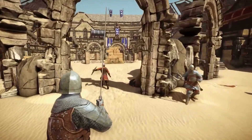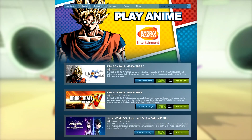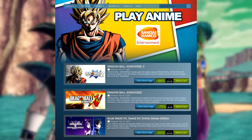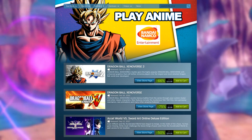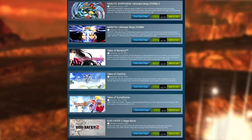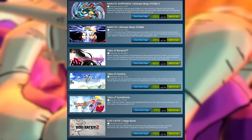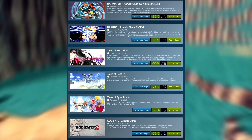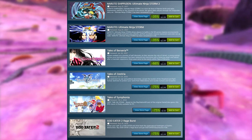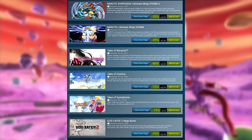Steam is also running a Play Anime sale in partnership with Bandai Namco. They've got a lot of anime-oriented games, and if you're a fan of Japanese games, there are a lot of great ones. All of the Tales of games are discounted: Symphonia is 75% off for $5, Zestiria is 75% off for $12.50, and Berseria is 66% off for $17 — a fantastic JRPG, possibly the best JRPG available on PC.